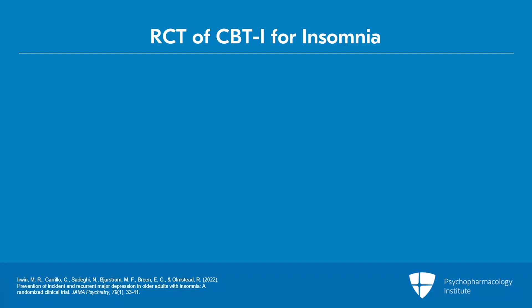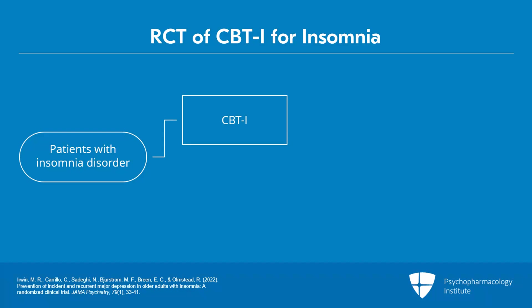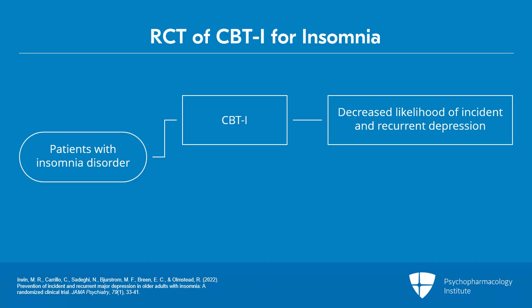In another randomized clinical trial of 291 adults aged 60 years or older with insomnia disorder, two months of CBTI resulted in a decreased likelihood of incident and recurrent depression during 36 months of follow-up compared with sleep education therapy. Sustained insomnia remission in adults undergoing CBTI resulted in a decreased likelihood of developing depression versus no insomnia remission in adults receiving sleep education.